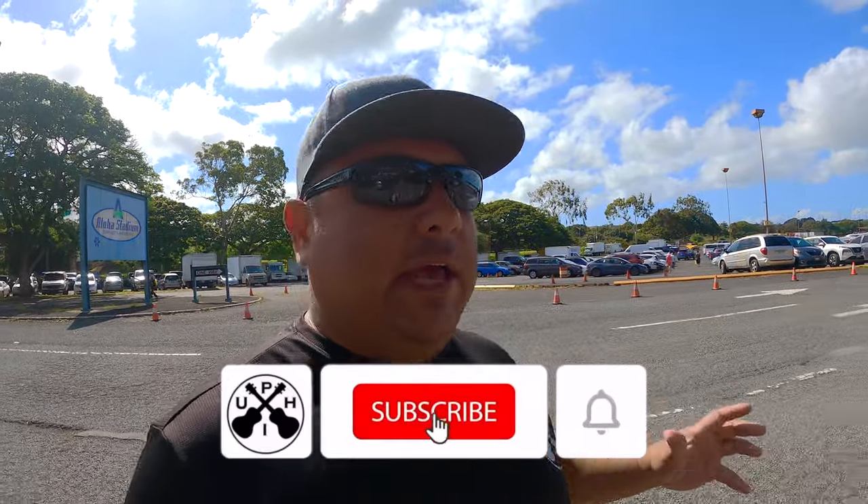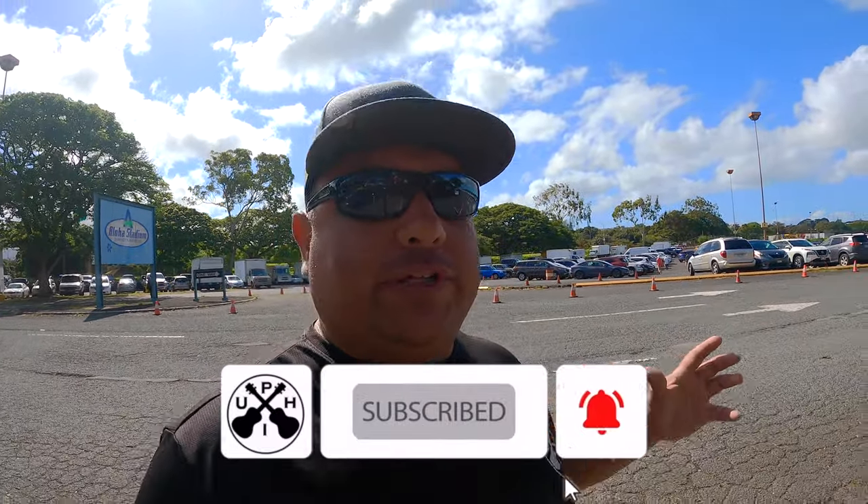In this video we'll show you a bunch of different booths that they have involving the ukulele, and also some tips and tricks on when you make it down here to Oahu and want to visit the swap meet.